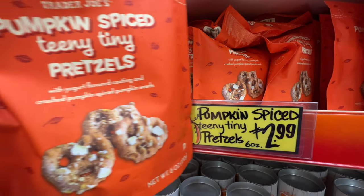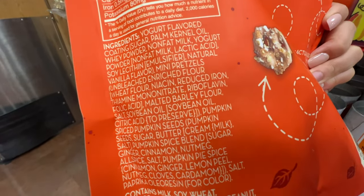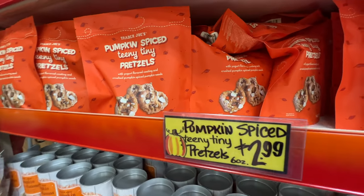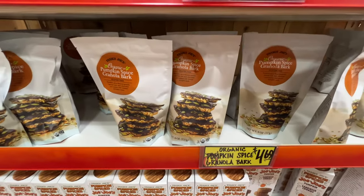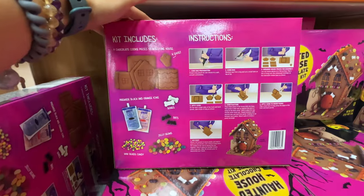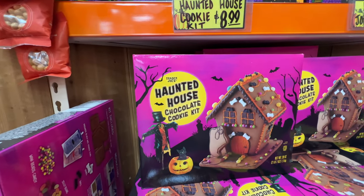Pumpkin spiced teeny tiny pretzels, $2.99 — seems pretty good, but let's take a look. Palm kernel oil — not the best. Soybean oil — not the best either. And a lot of sugar. If you're going to get sweets, it's okay to eat sugar from time to time, but it's highly inflammatory. So go with the clean-ingredient one instead — highly recommend. Fritter Joe's has this haunted house cookie kit, $8.99 — those are so cute. If you have kids, just to make it — not even to eat it — it's probably really really fun to do a haunted house cookie kit.